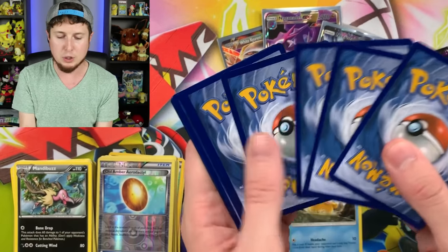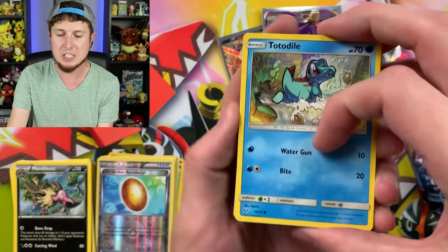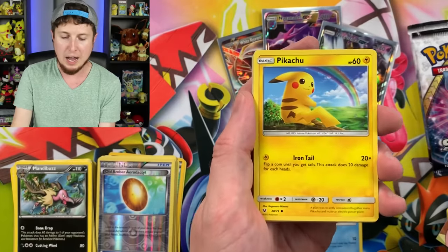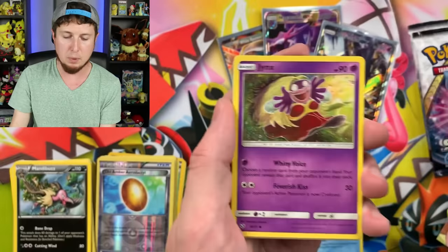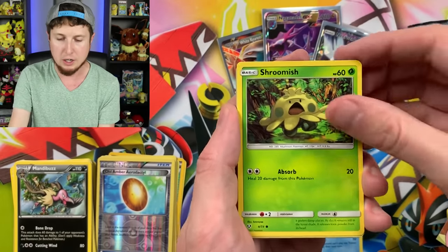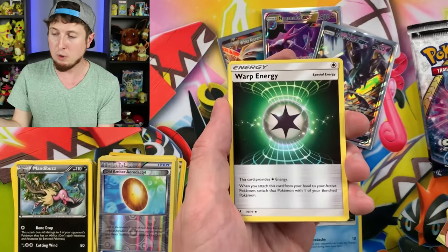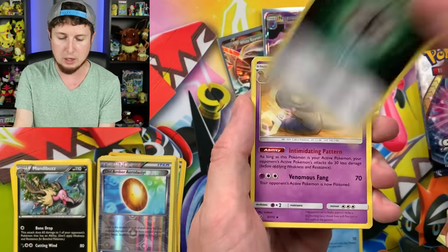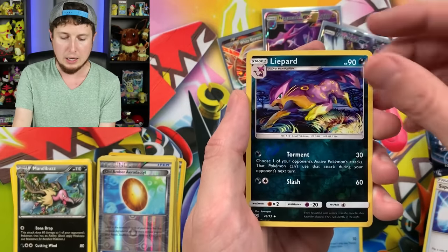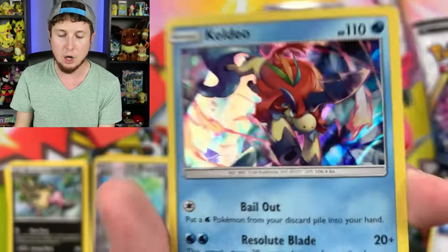Let's get to opening up some Shining Legends booster packs. One of the things I love about Shining Legends is that there is a guaranteed holo rare in every single booster pack. We have Pikachu just sitting underneath that rainbow looking like it's having a great day. Shroomish, Warp Energy, Arbok, Super Scoop Up, and we have a Keldeo holo rare. By the way, there is a Keldeo GX in Unified Minds, so if Keldeo is one of your favorite Pokémon, make sure you get some Unified Minds.